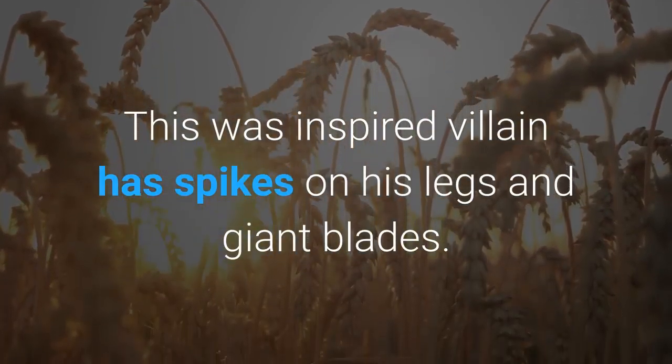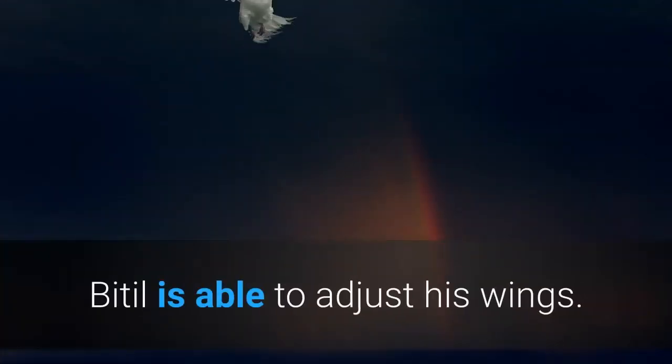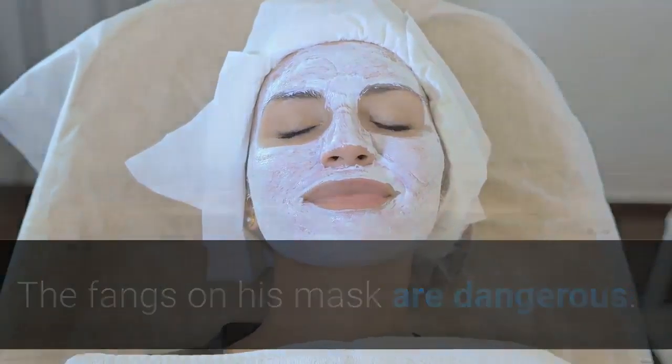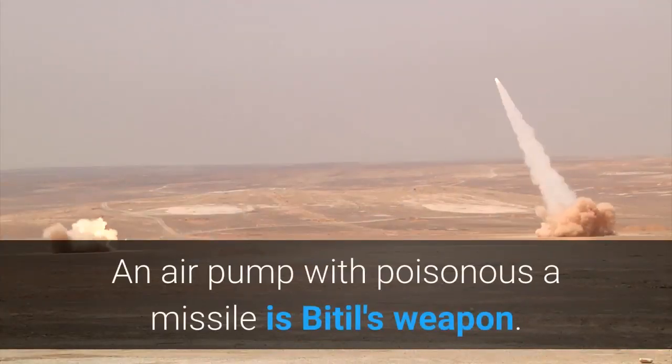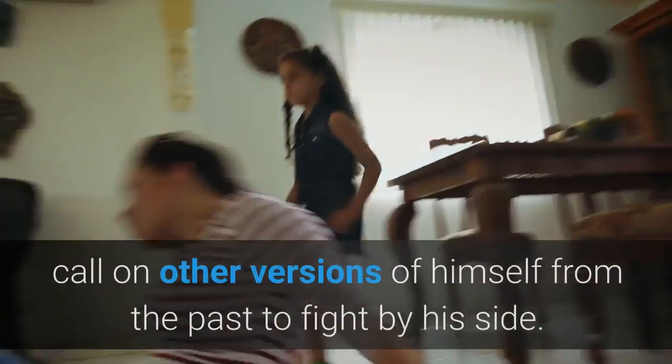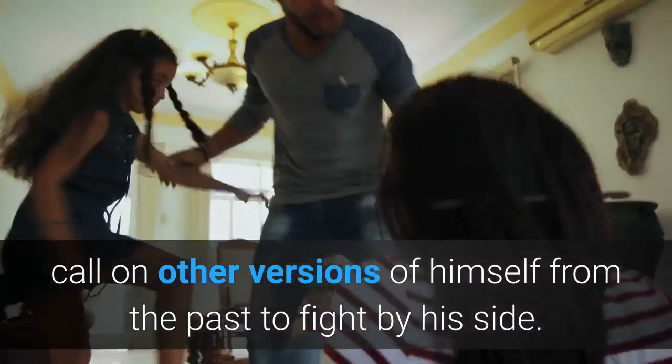This inspired villain has spikes on his legs and giant blades. Bitil is able to adjust his wings. The fangs on his mask are dangerous. An air pump with a poisonous missile is Bitil's weapon. Contains 54 pieces. Time is Bitil's greatest weapon, allowing him to call on other versions of himself from the past to fight by his side.